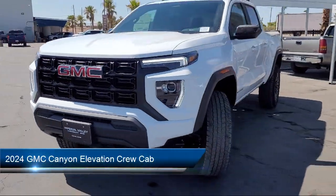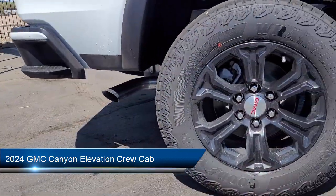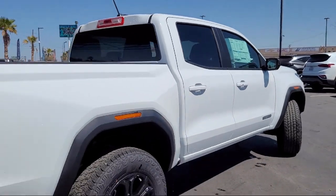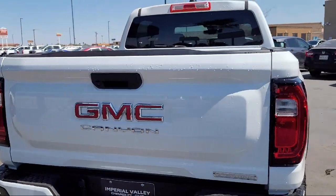It comes equipped with navigation, Apple CarPlay and Android Auto, driver mode selector, six-way manual driver seat adjuster, and following distance indicator.